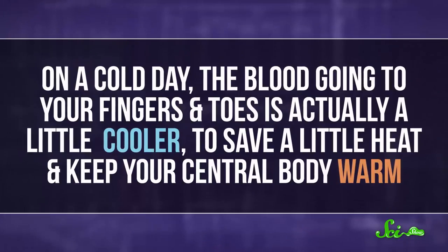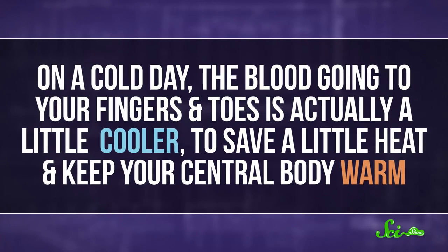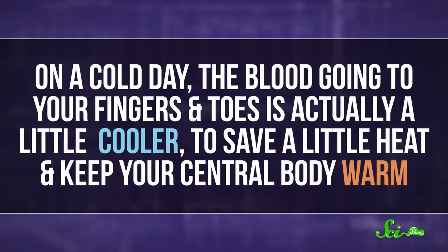Humans actually use counter-current heat exchange too, although our blood vessels don't actually wrap around each other. This means that on a cold day, the blood going to your fingers and toes is actually a little cooler to save a little heat and keep your central body warm. But our skin, of course, isn't as tough as penguin feet, so your fingers and toes can get damaged by the cold much more easily.